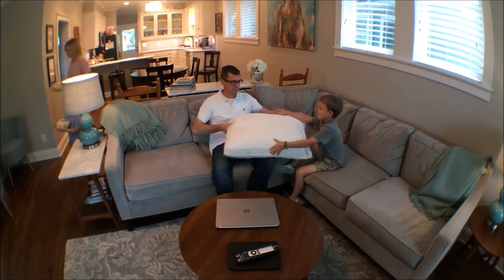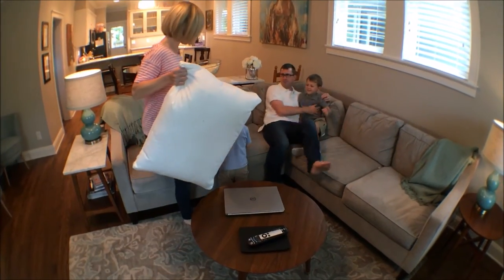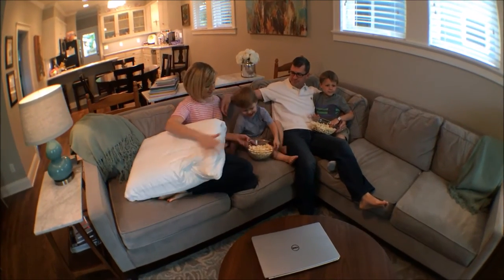Our design gives you complete control and flexibility to fully customize a pillow that gives you the feel that you want and the support that you need for the perfect night's sleep. One case and six inserts is all you need to build a pillow that's uniquely perfect for you.